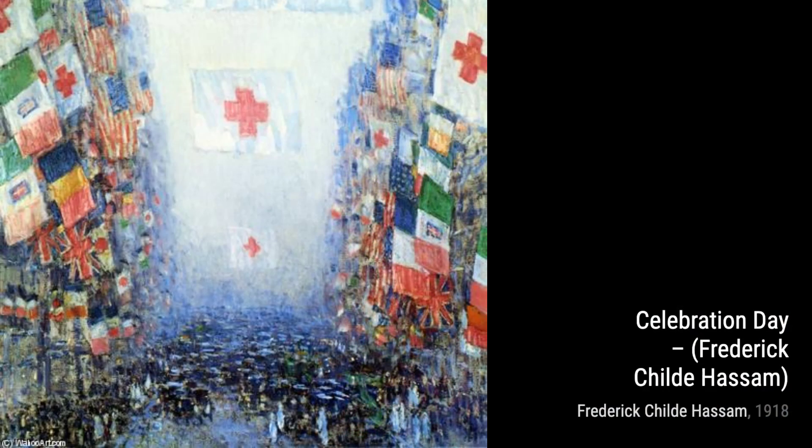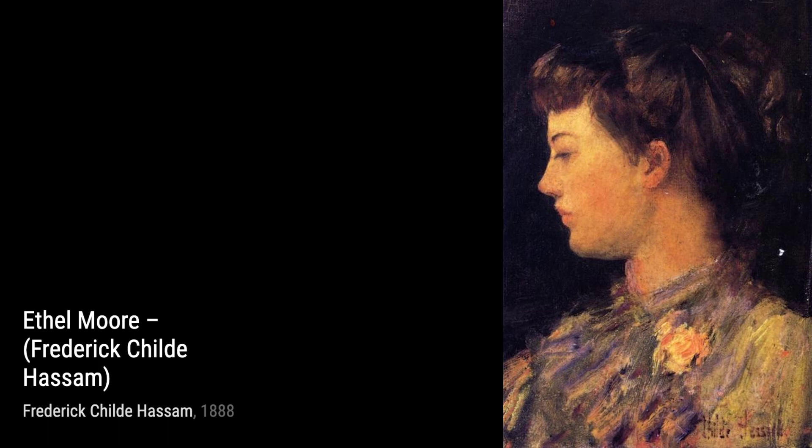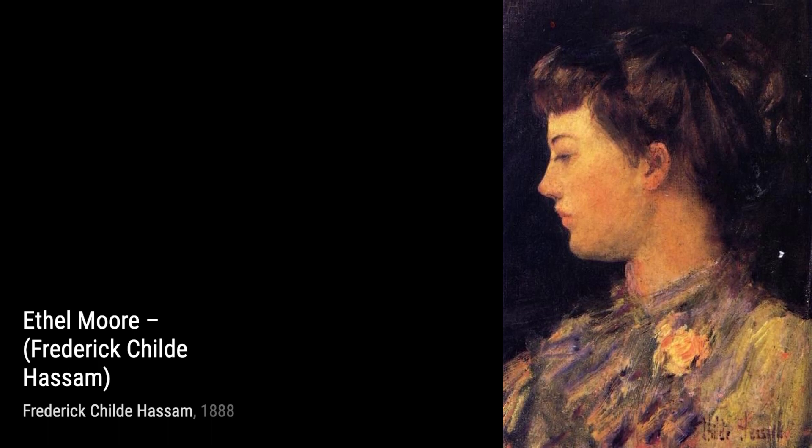Now, let's step onto the veranda of the old house. Hassam invites us to relax on a sun-drenched veranda, surrounded by lush greenery. The artist's skillful use of light and shadow creates a serene and inviting atmosphere.